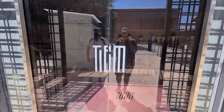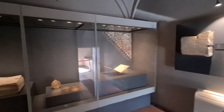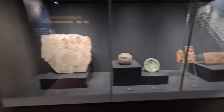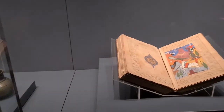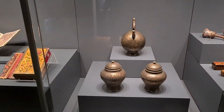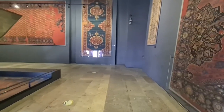As you explore, you can find rare works from different periods and areas of the Islamic world, such as the Rashidun, Umayyad, Abbasid, Artukid, Ayyubid, Ilkhanat, Timurid, Safavid, Qajar, Mamluk, Seljuk, and Ottoman dynasties.